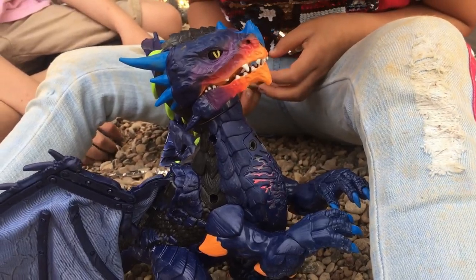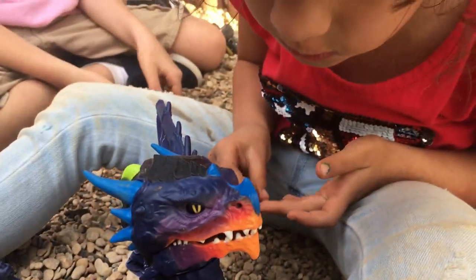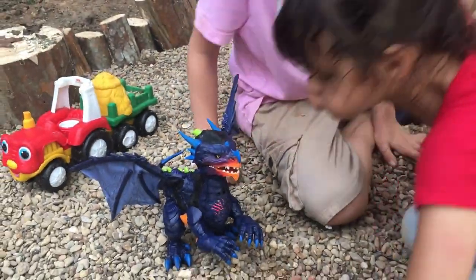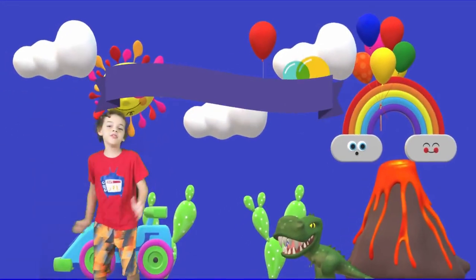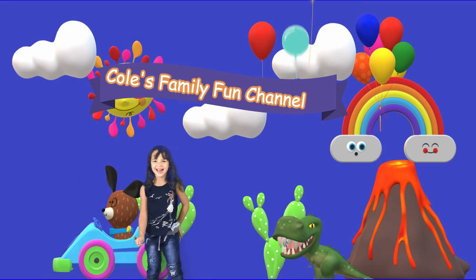It says it lights his chest that looks like fire. Do it again. I want to see it. There we go. Welcome to Cool's Family Fun Channel and my cheese channel.